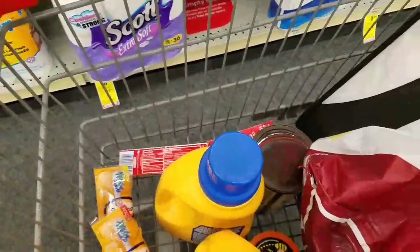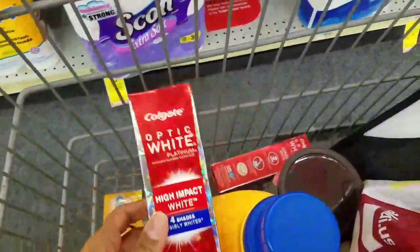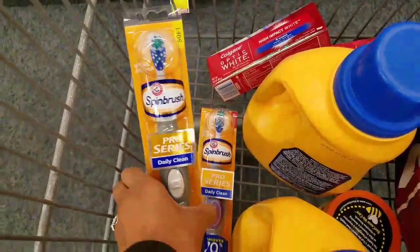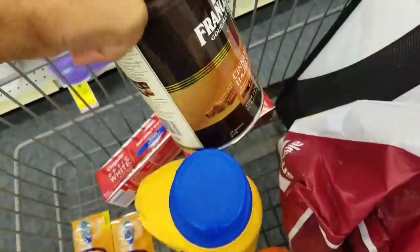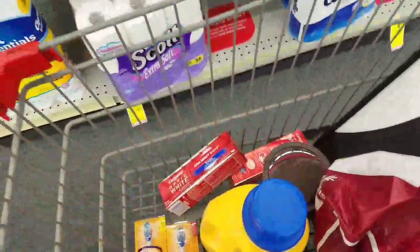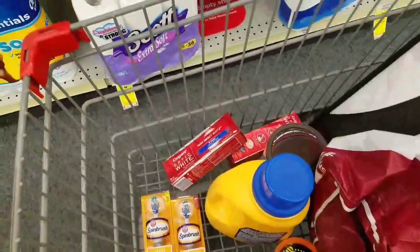I decided to pass on the household deal this week. But here are the items I'm getting: Arm & Hammer at $1.50 each, Colgate toothpaste for free, Arm & Hammer Spin Brushes at $1.99, almonds at 75 cents each, and this coffee for hubby at $2.99. Let's go to the register — I'm using coupons and $10 extra bucks because that's what I will be getting back.